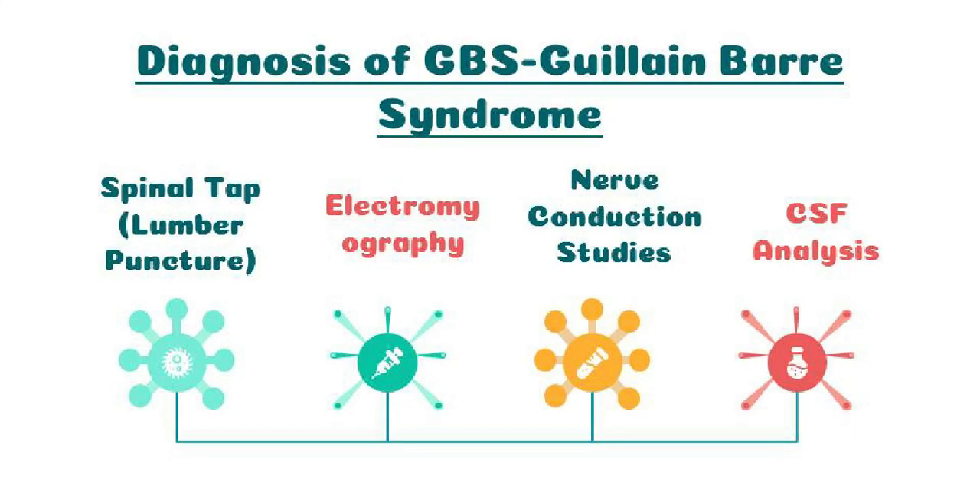Four types of diagnostic procedures are used to detect the condition in GBS patients. The first is spinal tap lumbar puncture, where the fluid is tested for a type of change that commonly occurs in people who have Guillain-Barré syndrome.